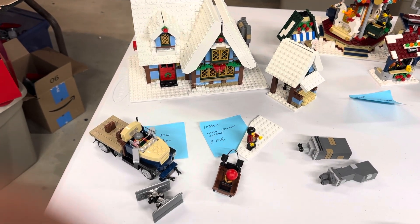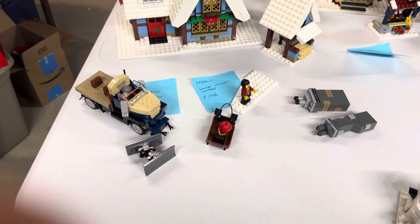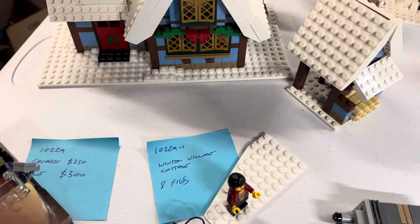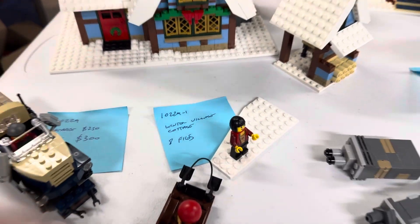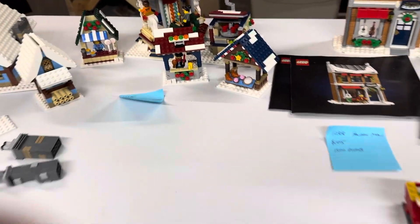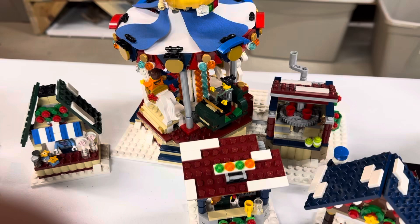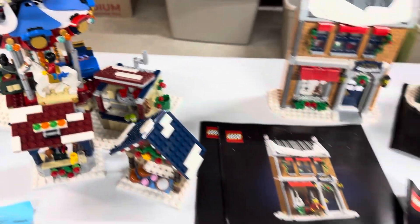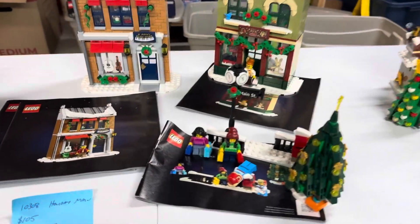Here are some holiday sets we're working on. This is the Winter Village Cottage from, I think, 2014 or 2015. Here's the Winter Village Market — really cool.